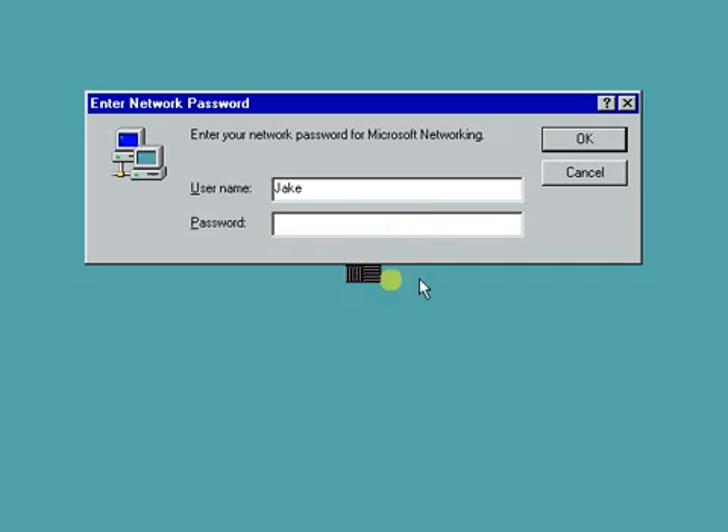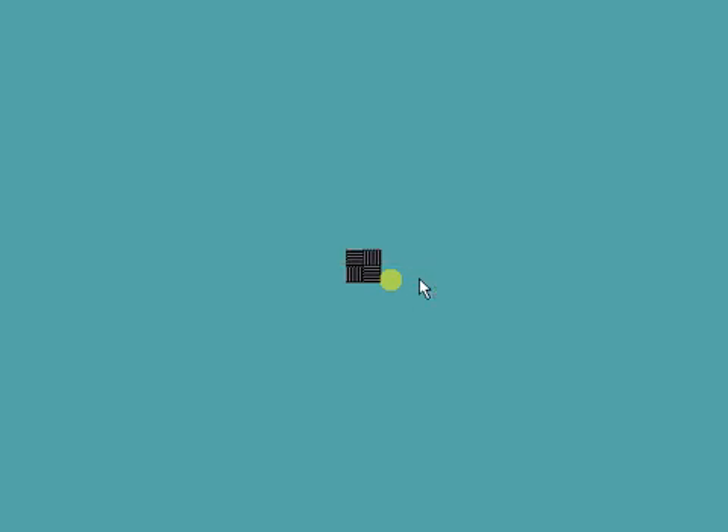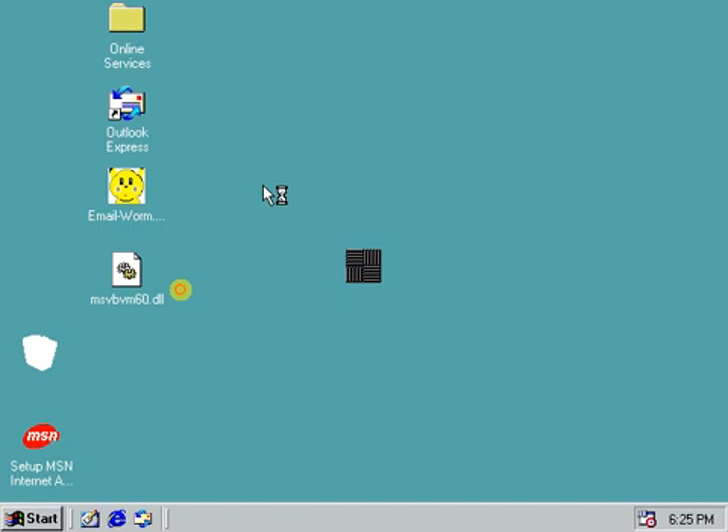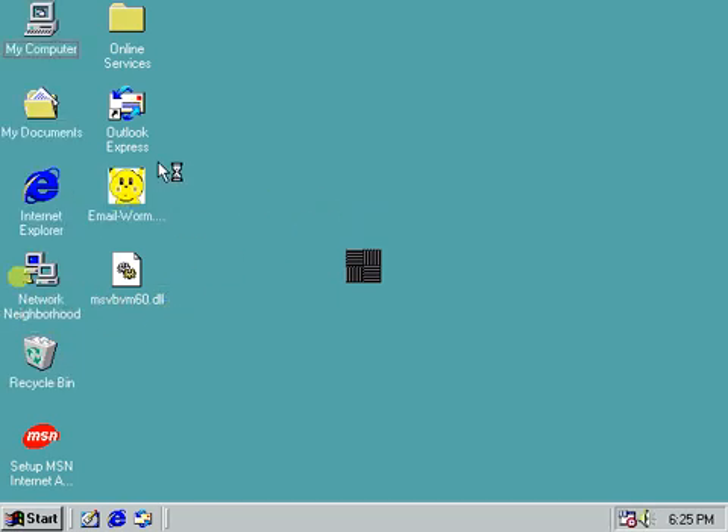Hello people, this is my first video on this channel. My name is Jake, and I am going to be showing you a Windows 9X virus, which means it works on Windows 98 and Windows 95. It is called the Pikachu virus. Its full name is emailworm.win32.pikachu.